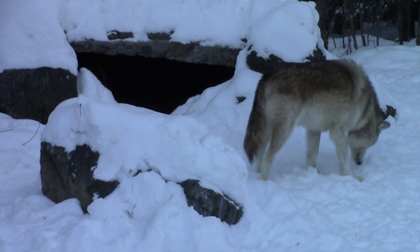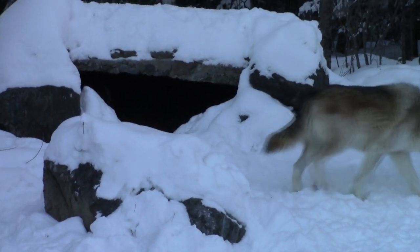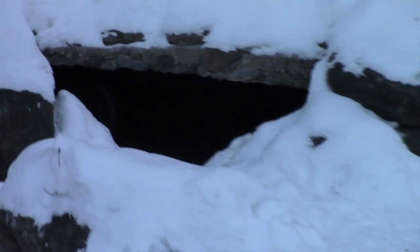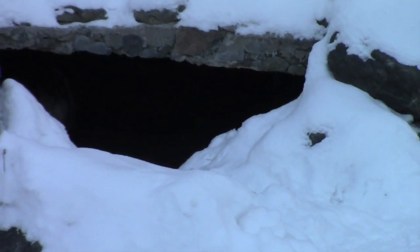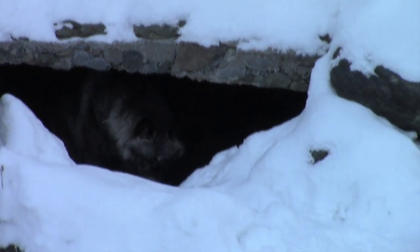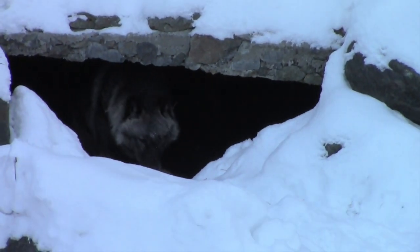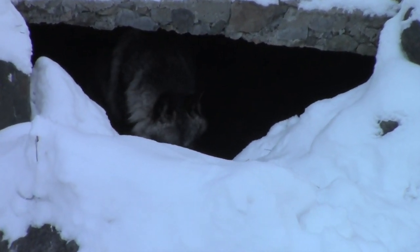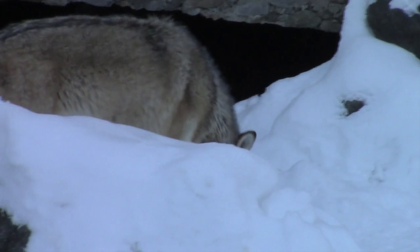Observation tells us about compatibility — how individual wolves are getting along, how they're spending their time. Are they resting? Interacting with each other? Is one more dominant than the other? Is there any fear-avoidance behavior? The key piece here is that Luna has a deer leg in her den.